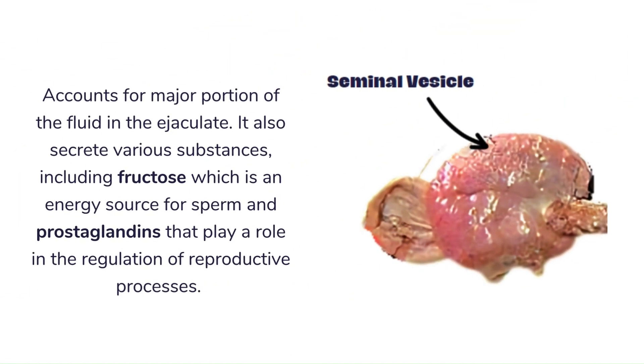For the seminal vesicle, it accounts for a major portion of the fluid in the ejaculate. It also secretes various substances, including fructose, which is an energy source for sperm, and prostaglandins that play a role in the regulation of reproductive processes.